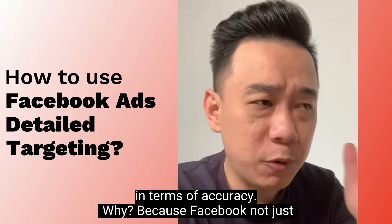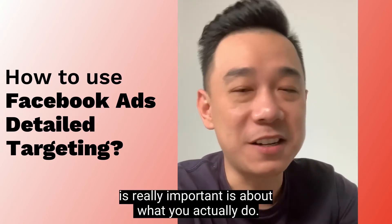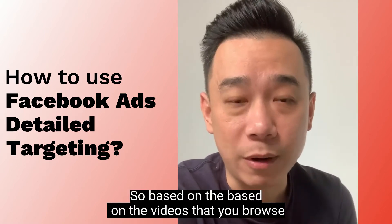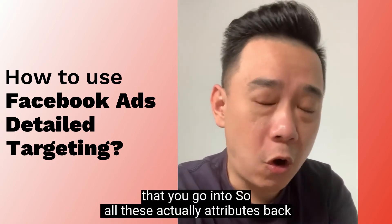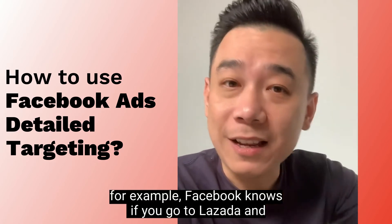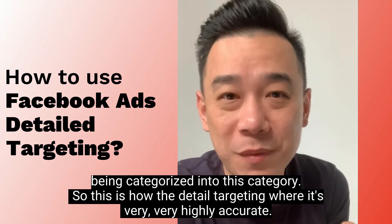Facebook doesn't just gather data from your posting activities — in fact, they don't care about what you post. What is really important is what you actually do. So, based on the videos that you browse, based on the pages that you visit, based on the websites that you go into — all this attributes back to the detailed targeting category. For example, Facebook notes if you go to Lazada and visit all these baby products, so you're being categorized into that category. This is how detailed targeting works.